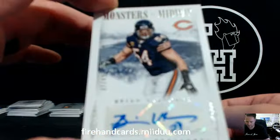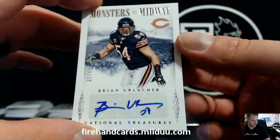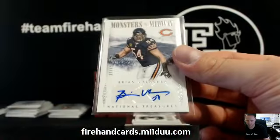Urlacher autograph — first time I've hit his. For the Bears, 32 out of 49. Brian Urlacher. Nice box for Ace, between that and that Payton plate.